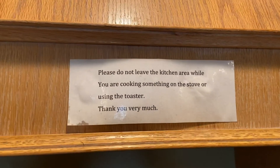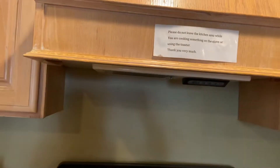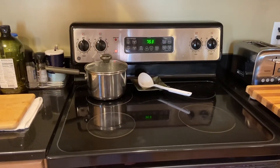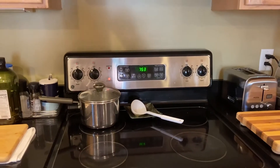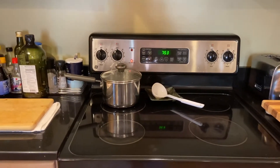In the stove area, I have a warning sign here. I really wish you would take this seriously. Accidents have happened — people have had something cooking and then went upstairs to their rooms, and accidents happened.